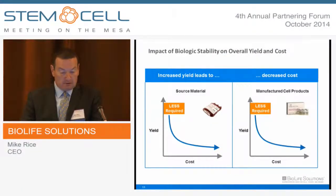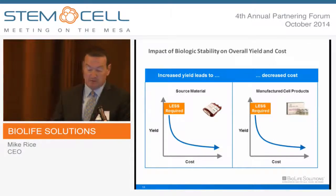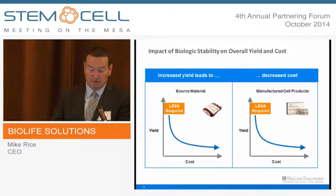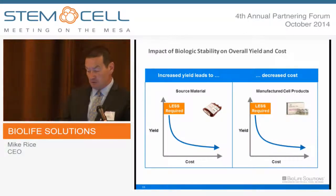This slide really illustrates the very real impact of biologic stability on COGS, both on the fixed and variable side. If we can improve the yield of source material, less is required to make a manufactured dose — or conversely, we can make more doses from a given amount of source material. And on the manufactured cell side, if we can improve yield, we can achieve the same desired therapeutic effect with fewer cells, so variable cost can be reduced. The combination of both can be enabled through the use of CryoStore and Hypothermosol throughout the workflow continuum, starting with the acquisition of source material through the final delivery of the product to the patient.